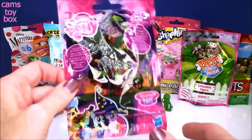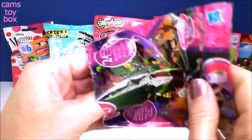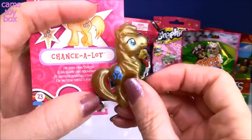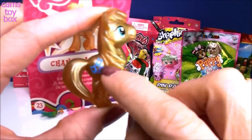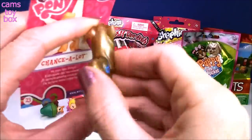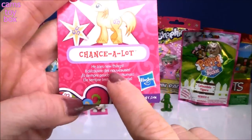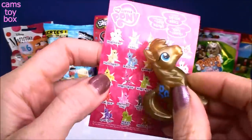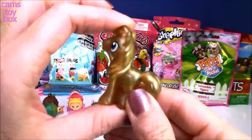Next we have a My Little Pony blind bag. I've seen this one before — this is Chance-a-Lot! I love the gold color and the little blue cutie mark of horseshoes. It says he tries new things — well, everyone should try new things! The back shows all the different ones you can collect in this wave.